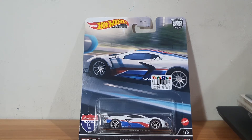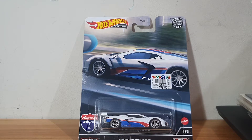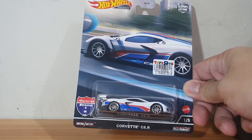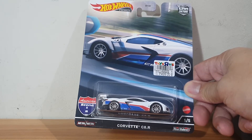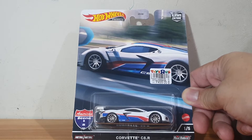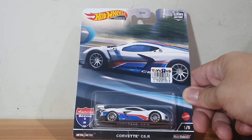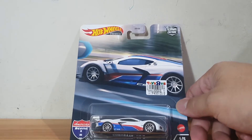Welcome to another brand new episode of Jim's Magnificent Miniature Motor Cars. For today's episode we have another Hot Wheels Car Culture — this time it's a Corvette C8R. As you know, I've already unboxed several Mini GT versions of this, but I've been quite interested to see how Hot Wheels renders it. So without any further ado, let's get straight to the unboxing.